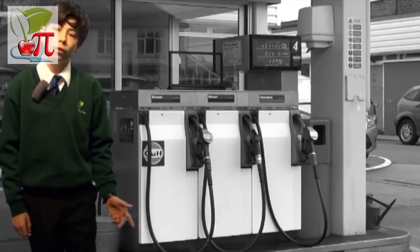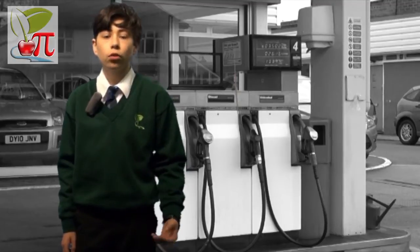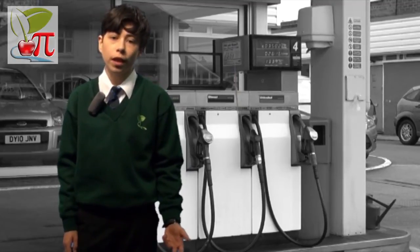Hydrogen is a non-fossil fuel gas. It chemically combines with oxygen to produce electricity to power the vehicle, along with water vapour as a byproduct.